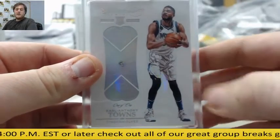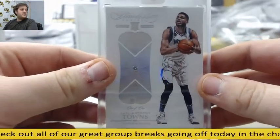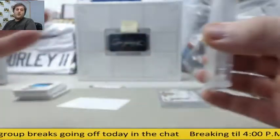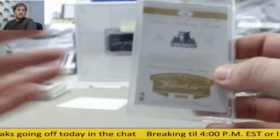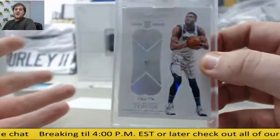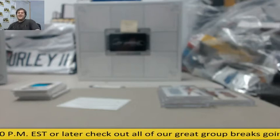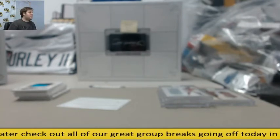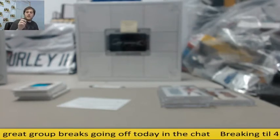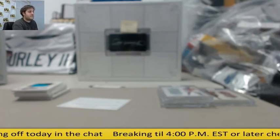We are going to get this draft started in about 10 to 15 minutes. Just check that card out — gorgeous. 1 of 1 Karl-Anthony Towns. Always pulling some heat in these breaks, especially before lunchtime. All right guys, let's get this draft started — we'll see what the number one pick wants. Thanks for the break. Number six is already up, you guys can join that. We've got Crown Royale, NT Collegiate, and Immaculate Collegiate — tons of stuff today. Live breaks until four or later. Thanks everybody.